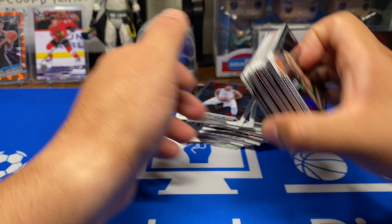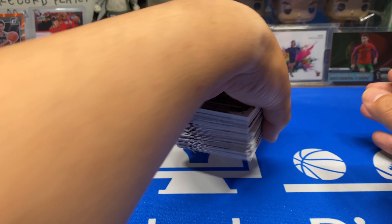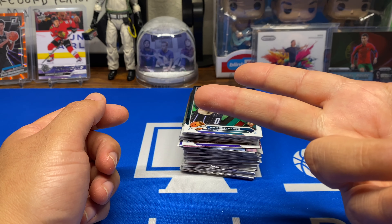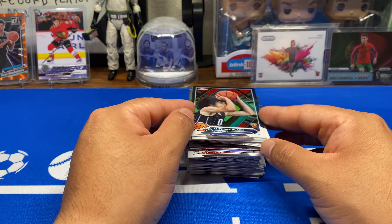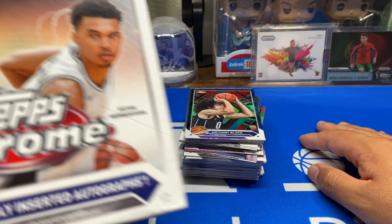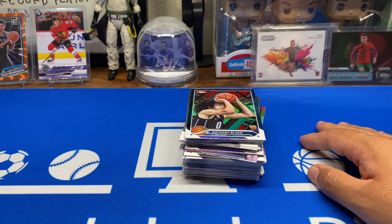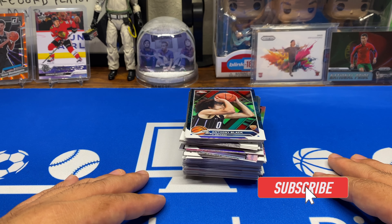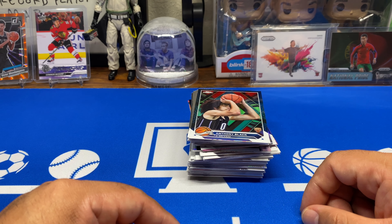The good news is since Fanatics is taking over — I think next year or in a couple years — they're gonna have the licensing and all that stuff for basketball and football, so Topps should be coming back up. But for now, I don't know. Comment down below if you're gonna be getting some of this stuff — I probably will not. But if this video helped you decide, maybe I got one of the crappy boxes out of the way for you. Like, comment, and subscribe — I'll see you guys next time.